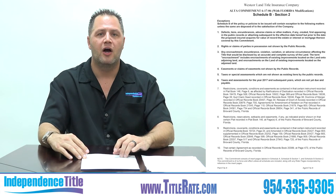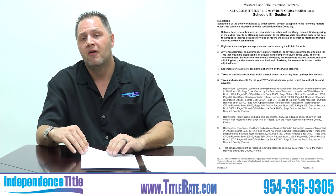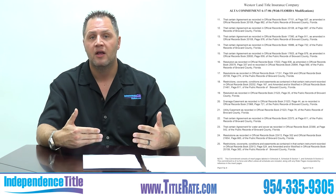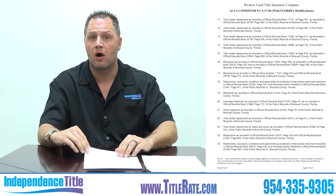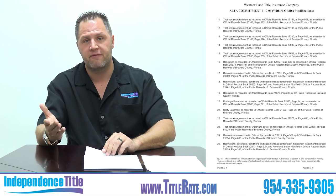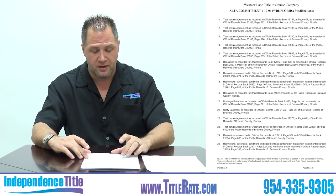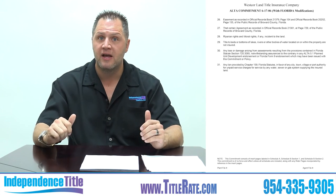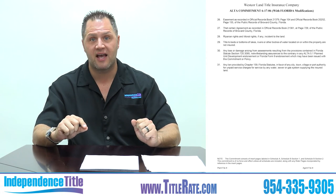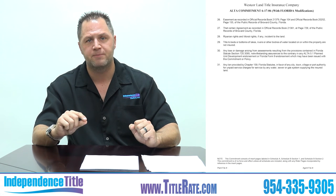You'll often see easements, city items, declarations of condominium or homeowners association, and other agreements. You can look them up or ask for copies. I used a sample with a large number of exceptions so you can see what standard exceptions and other exceptions look like. None of the non-standard exceptions are going to be removed from the final policy — these are things that have happened with the land over time that are not covered by title insurance. If it's on the policy, you do not have coverage for it.